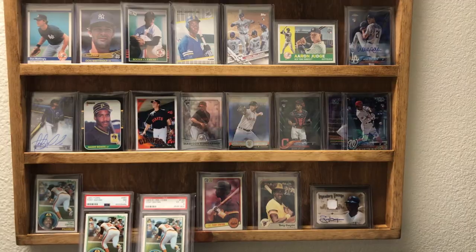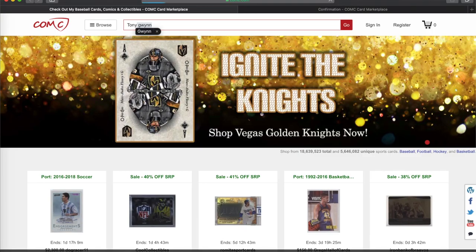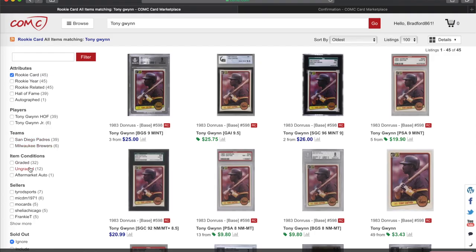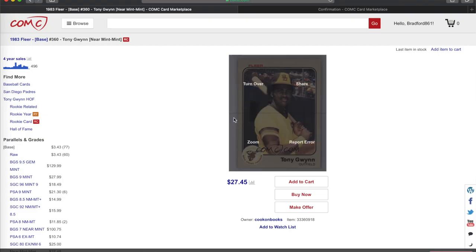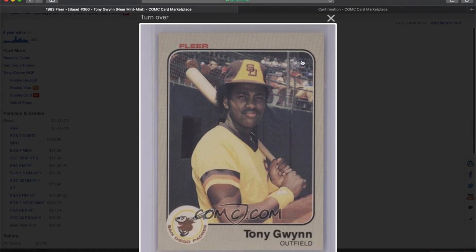I'm going to walk through Comp C — this was my order real quick. I can search Tony Gwynn, look on the left and see his rookies. I can check graded or ungraded for his raw cards. If I select one of his raw cards I can zoom in on it, flip it over, and also look at the back.